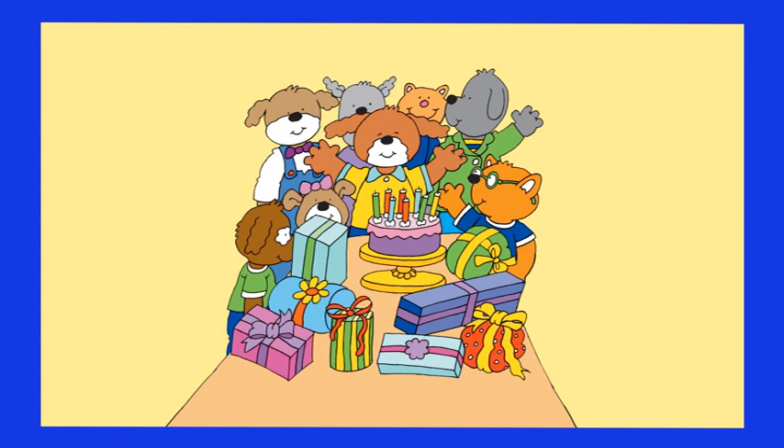Hot Dog has invited all his friends to his birthday. How old is Hot Dog? Well, to have the answer, all you have to do is count the candles on the birthday cake.